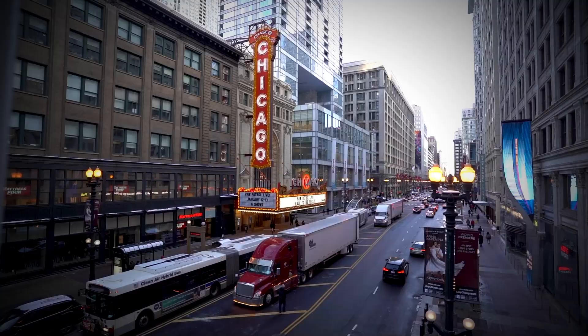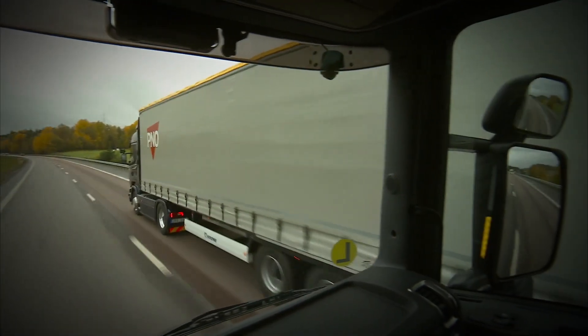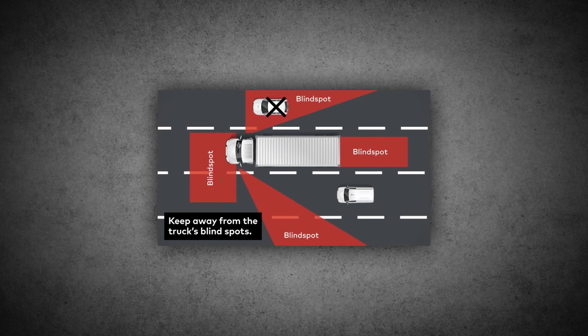City streets are another beast entirely. They're noisy, chaotic, and filled with unpredictable situations. Pedestrians might be distracted by their phones, cyclists might not see the truck coming, and smaller vehicles can sneak into the truck's blind spots. Semi-trucks have huge blind spots — areas around the truck where the driver simply can't see what's happening.